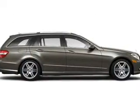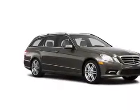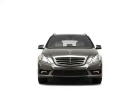Power door locks, power windows, cruise control. And for your peace of mind, the following safety equipment is included: front ventilated disc brakes, passenger airbag, side airbag, curtain head airbags. Call today to schedule a test drive.